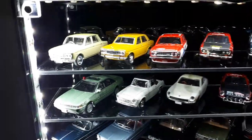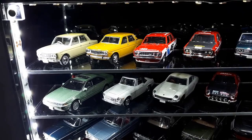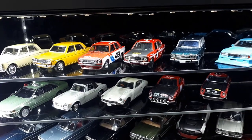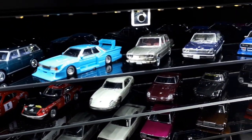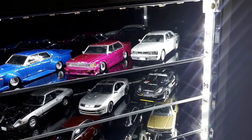Now Nissans. The camera is having trouble with the LEDs. The first one is a TLV Datsun 410, and then a bunch of 510s from various brands — Konami, Daido, and TLV. Then some Cedrics — Aoshima, TLV, Aoshima, Aoshima, TLV.